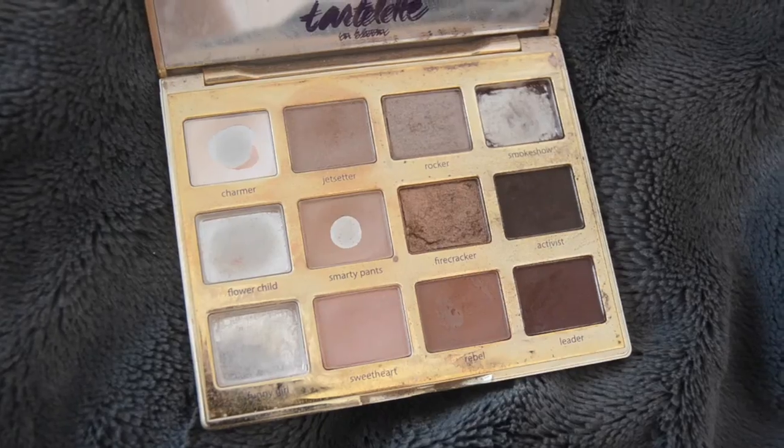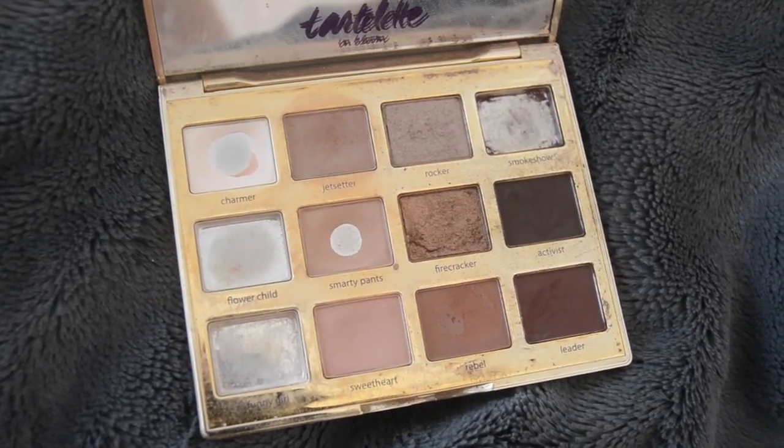Next I am using the Dior eyelash primer. I saw on NikkieTutorials' video that this works better than eyebrow gel — you know what I mean. Honestly, she told me to do it, so that's why I do it.